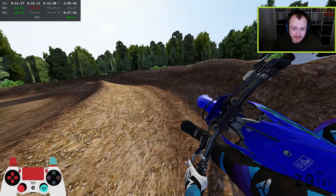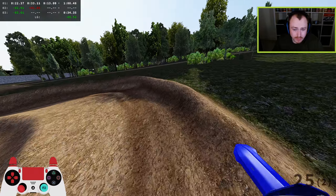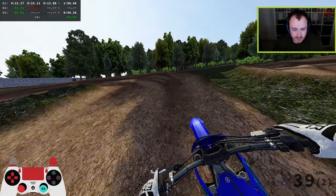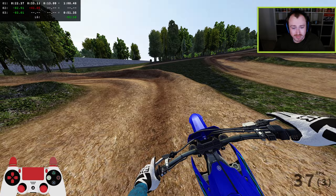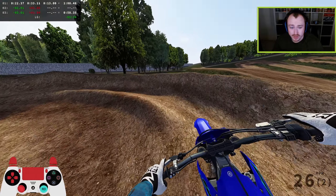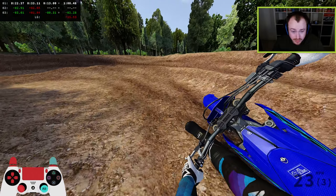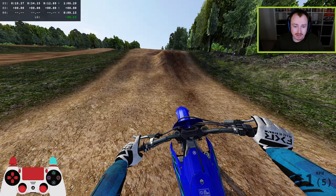If anybody wants information regarding the MX Nations — because I do get messages now and then from people asking how you go about qualifying — it's not on a sign-up basis. What the admins do is they take the combined points for the entire year: they combine supercross points, GP points, and MX points, combine them all together, and then the top nine from each country will get added to a group chat. If that is you, you'll get added eventually and you've been selected to try and qualify for your nation.